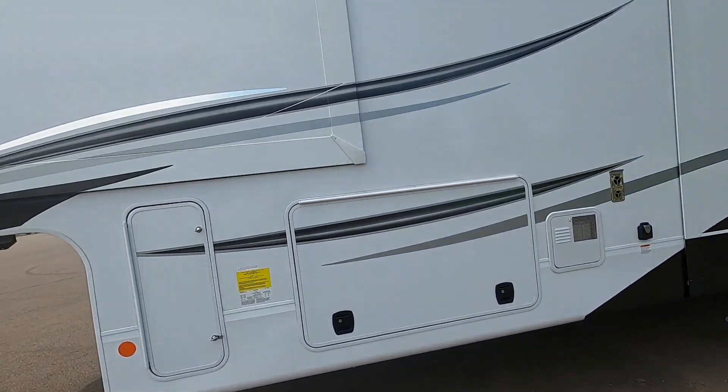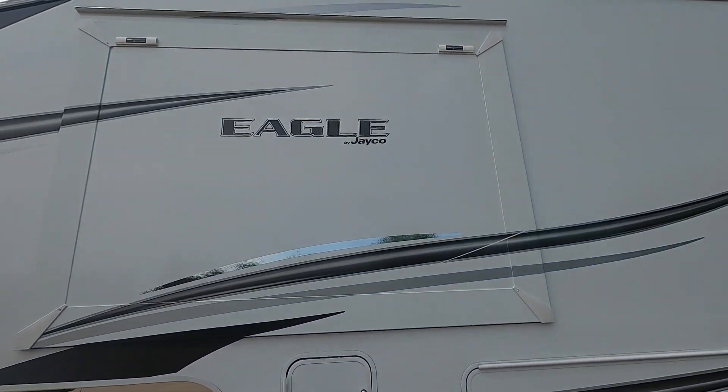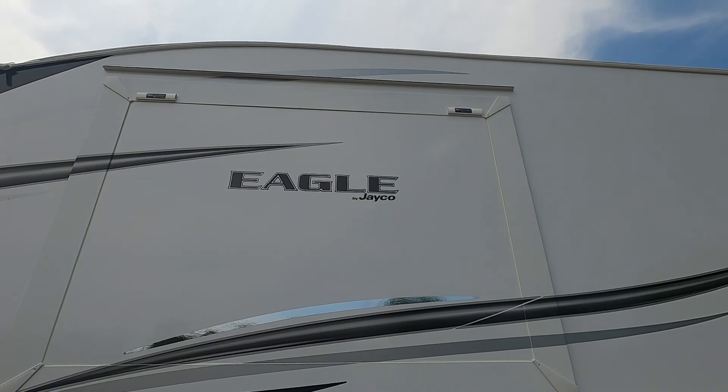Again, we thank you guys so much for your purchase. Hope you enjoy this Eagle for many years to come. Happy camping!